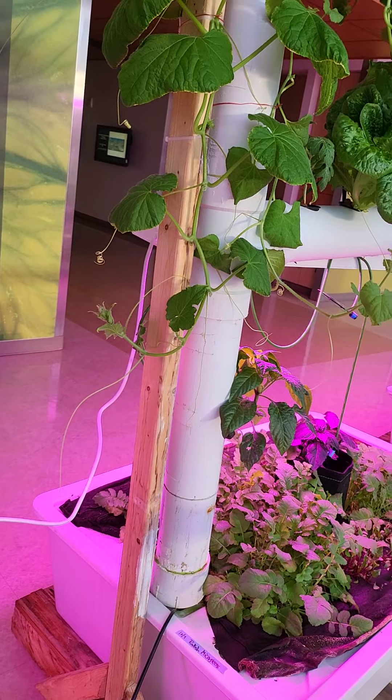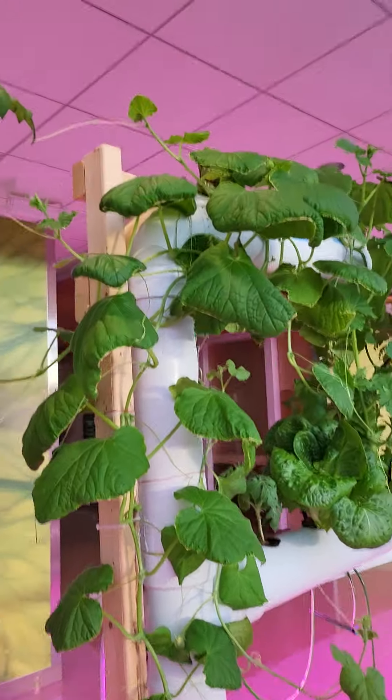Even the bok choys are looking great. Beautiful. Next system F.